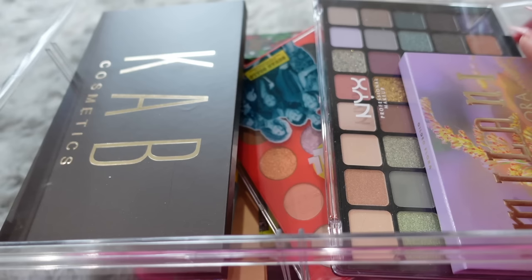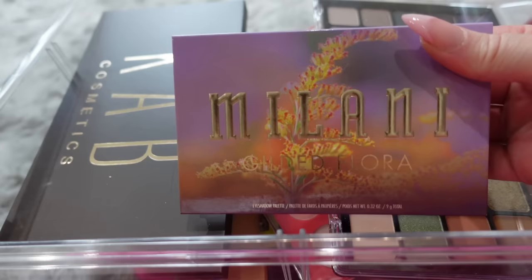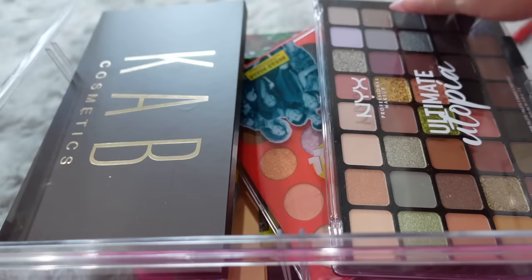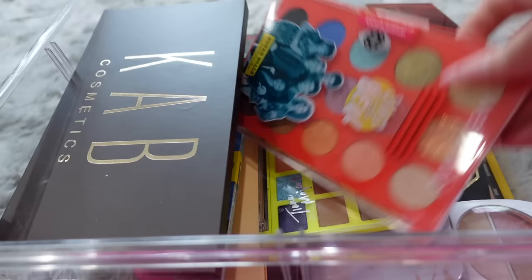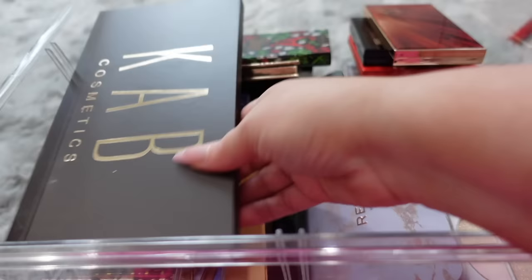Now let's get back to the declutter. We're switching gears from lips and going to do palettes — a really deep drawer filled with palettes, mostly drugstore. Right on top I see the new Milani Gilded Flora, which is very new and I'm going to keep it. Also gonna keep this NYX Ultimate Utopia — it's a great drugstore palette with so many versatile shades. I'm gonna part with the Wet n Wild Saved by the Belle palette and the Elf Electric Mood, since I haven't reached for it as much.